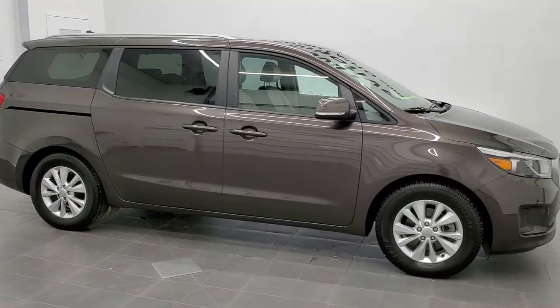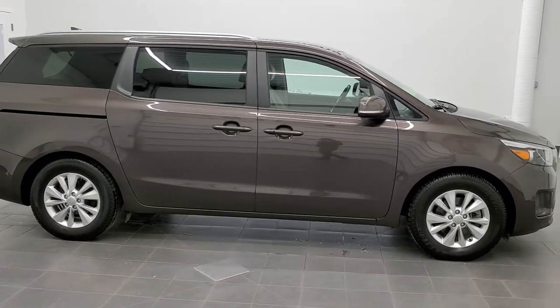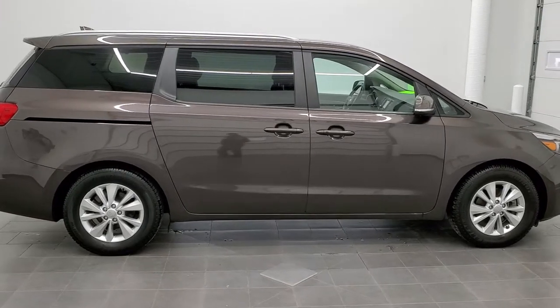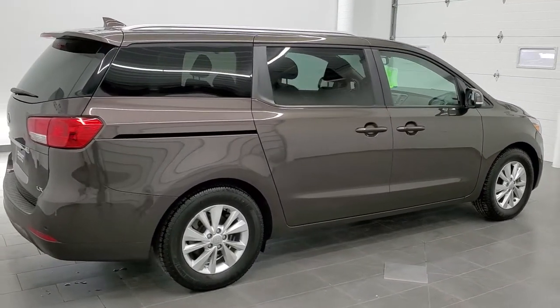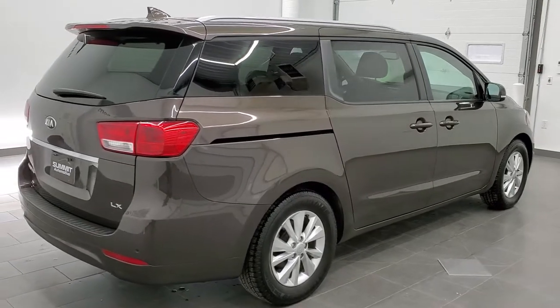This is stock number 11046A. We are here at Summit Automotive in Fond du Lac, Wisconsin, your new and used minivan headquarters. Today we are checking out this super clean 2017 Kia Sedona LX.